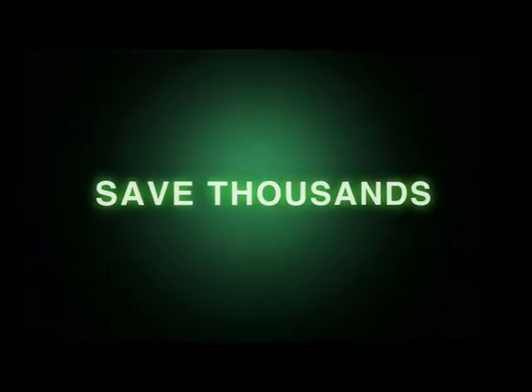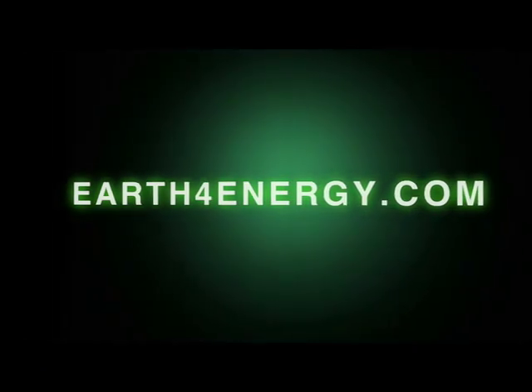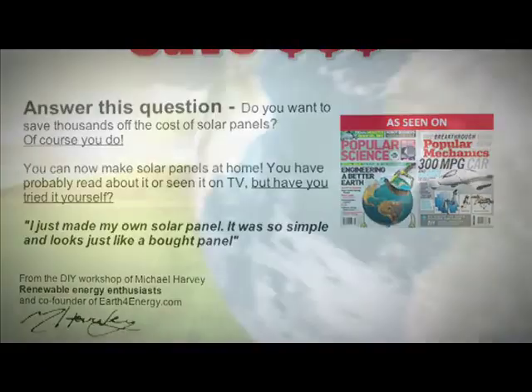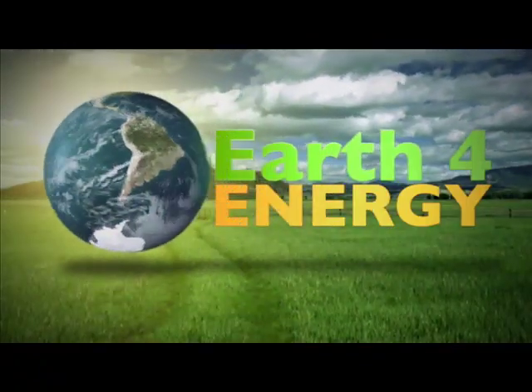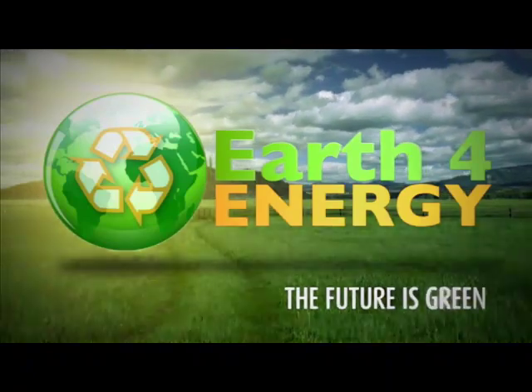So, to save thousands of dollars on your energy bill, come and visit us on earthforenergy.com, the only place that has a love it or it's free guarantee. Thank you for showing interest in solar energy. And remember, the future is green with earthforenergy.com.